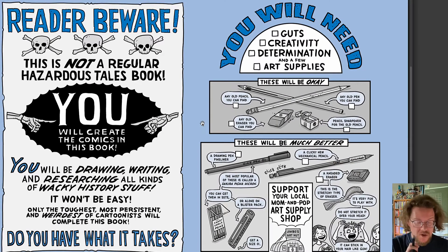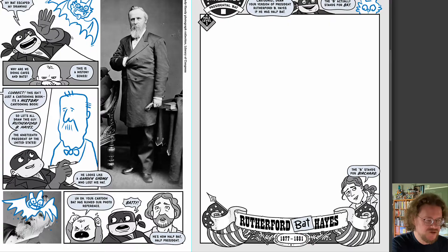You are going to create this book. With my help, you're going to be learning how to draw, write, and research all kinds of wacky history stuff. You're going to be in the creative driver's seat. Let's take a look at some of the exercises in here.